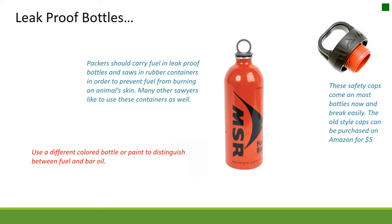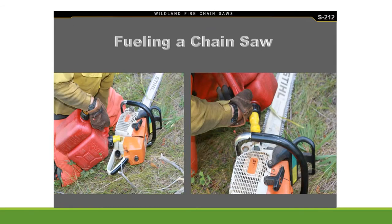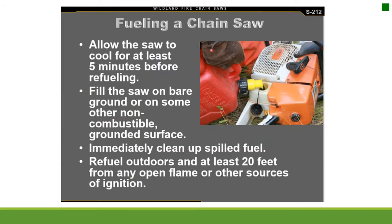Use a different colored bottle or paint to distinguish between fuel and bar oil. Fuel mixing: follow the manufacturer's recommendations. Fueling a chainsaw: allow the saw to cool for at least five minutes before refueling. Fill the saw on bare ground or on some other non-combustible grounded surface. Immediately clean up spilled fuel.